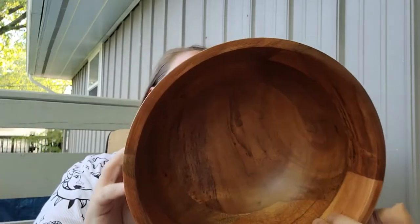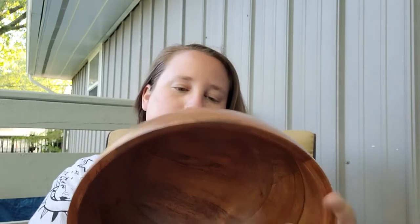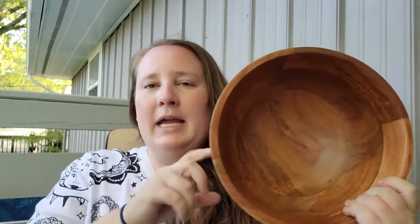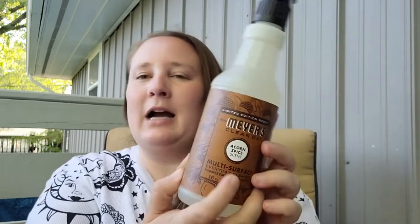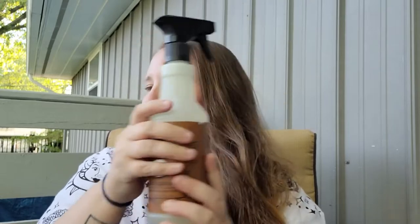Now moving on to Target — I also found a wooden bowl there, part of the Hearth and Hand Magnolia line, for only $19.99. I didn't get a discount since it was from Target, but with Hobby Lobby's discount it would be about the same price, so I went ahead and picked it up. Target is also putting out their fall scented Mrs. Meyer's cleaning products, so I got the acorn spice — my favorite scent in that line.